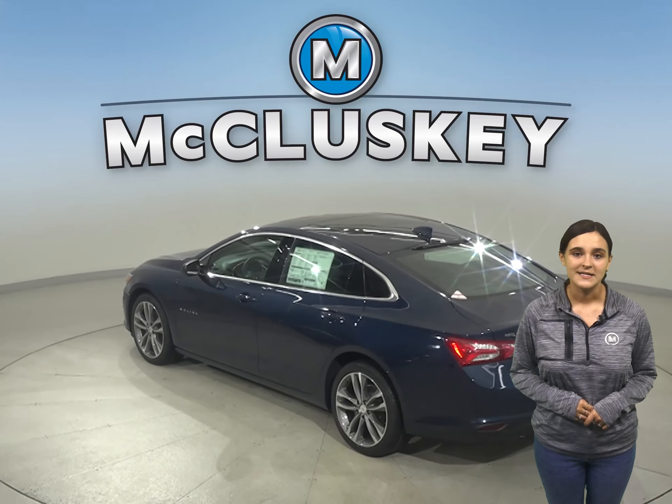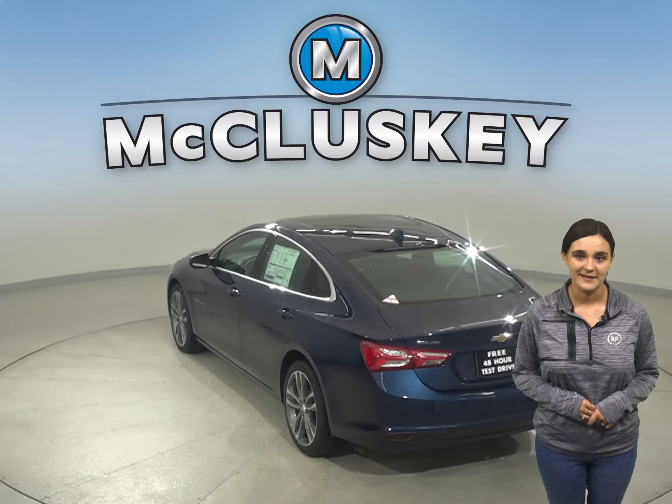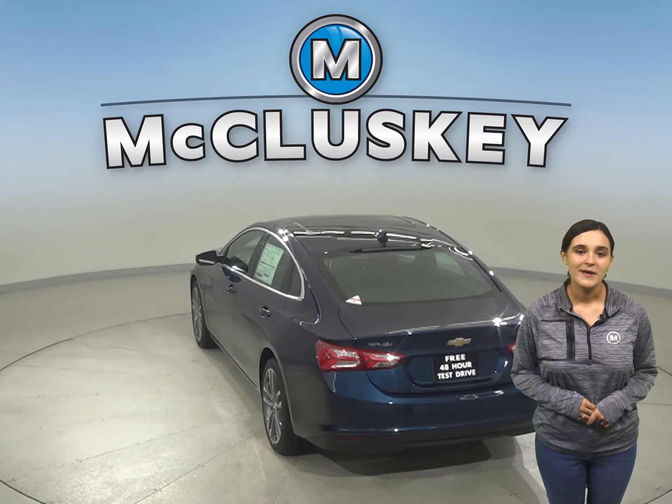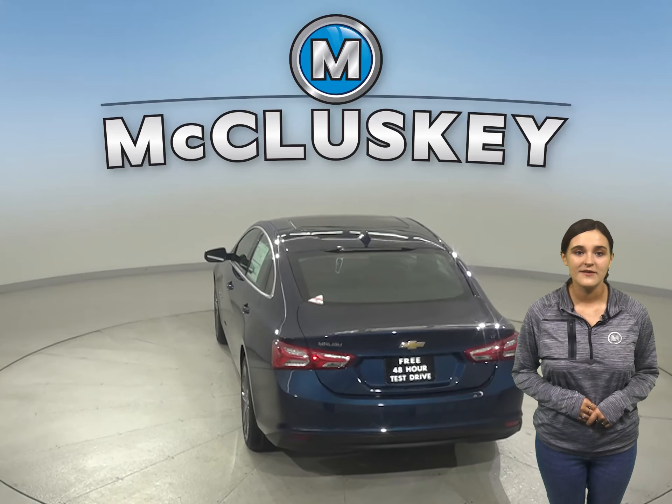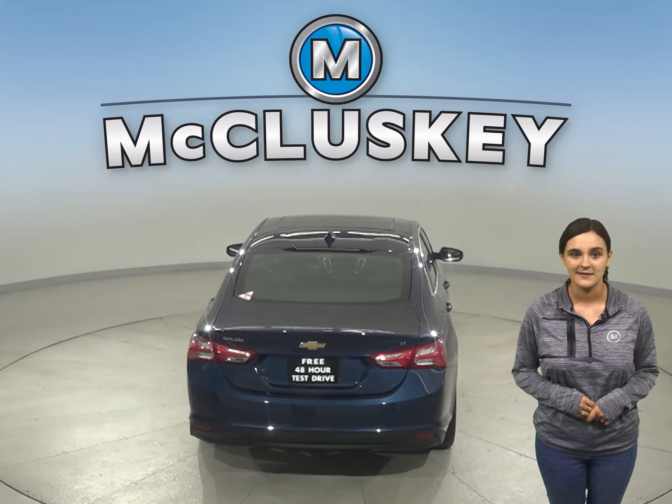The Chevrolet Malibu easily integrates with your smartphone to give you one-touch access to your contacts and music. You can also make hands-free calls or use the available MyChevrolet mobile app to locate or remotely access your vehicle.